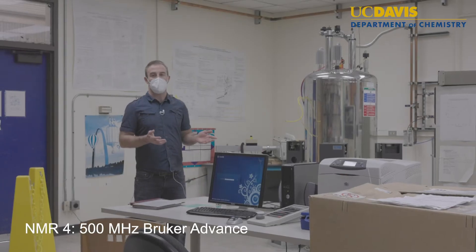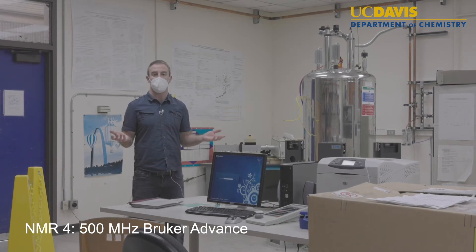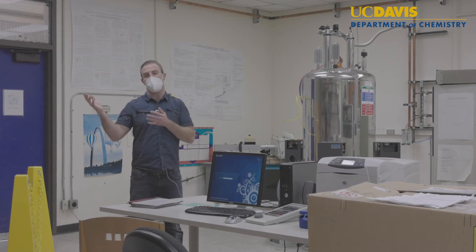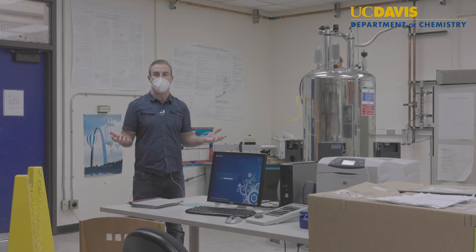This is our Bruker Avance 500 spectrometer. It's capable of tuning to a wide range of nuclei, extending from tungsten all the way up through fluorine and carbon. It also allows us to do variable temperature work as well.